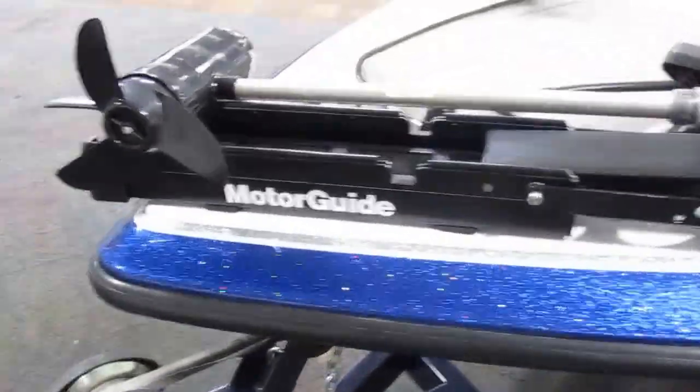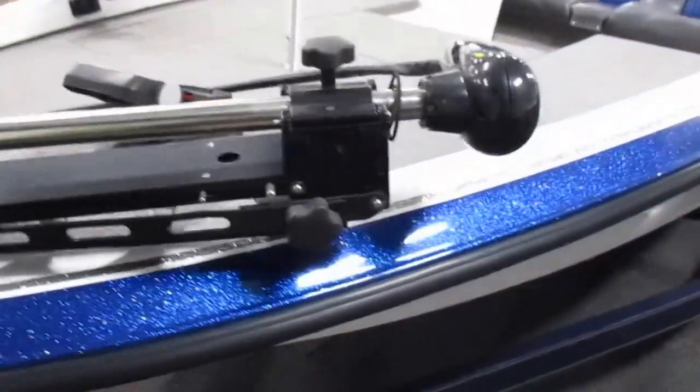It's got a 46 pound thrust 12 volt Motor Guide trolling motor.